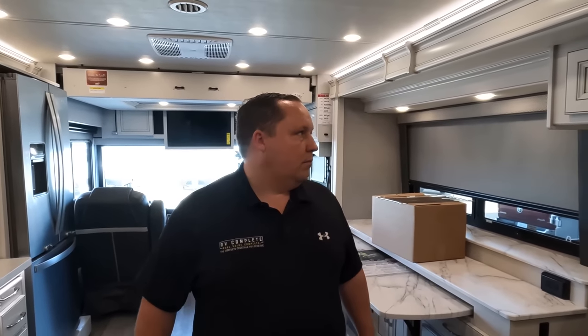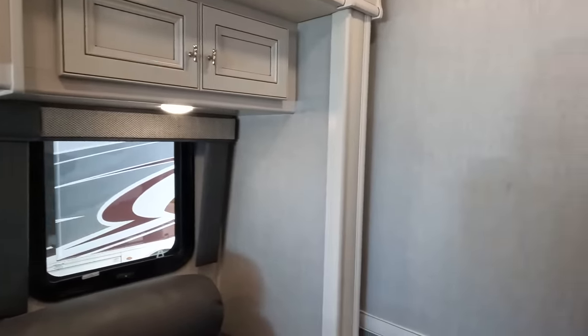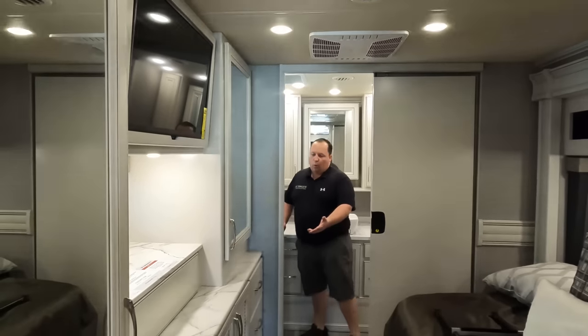Number three: the colors in here — any type of person is going to love them. Men, women, fashionable or not — it just looks really good. And number four: the half bath combo with the awesome master bath, the side-by-side washer and dryer — just a great design overall. Kicking butt, taking names.